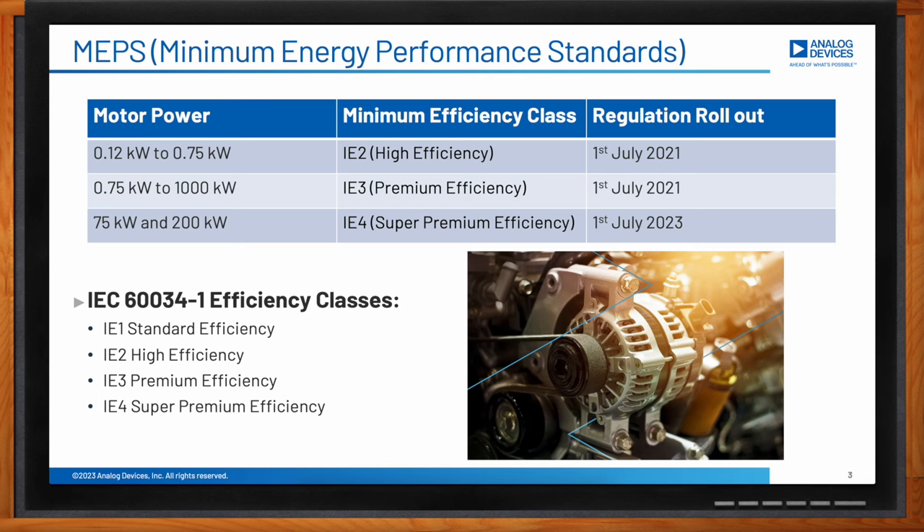For instance, three-phase motors with a rated power between 750 watts and equal to or below 1000 kilowatts must reach the IE3 level by July 2021. Motors between 75 kilowatts and 200 kilowatts must meet the IE4 level as of July 2023. The EU is the first worldwide making the IE4 level mandatory for some categories of motors, and many countries are following it. Due to these recent legislative changes, we have noticed 22 percent growth in IE4 motor deployment.